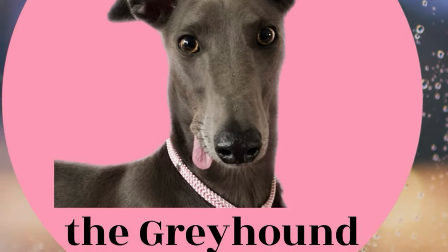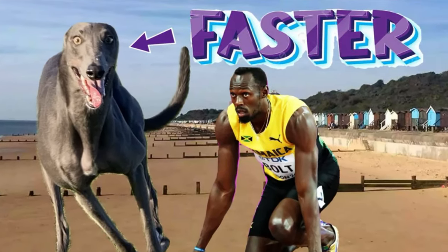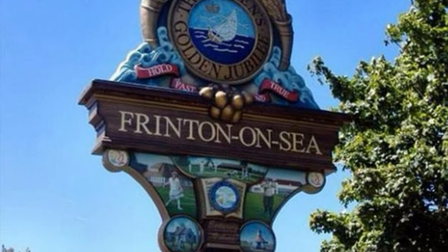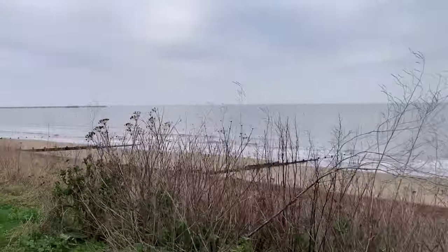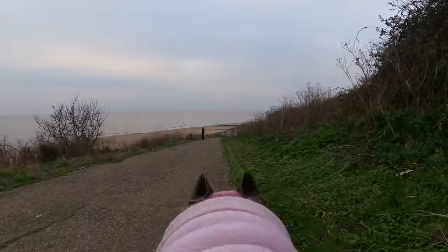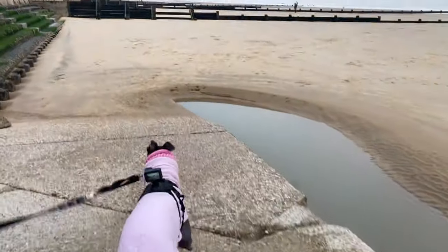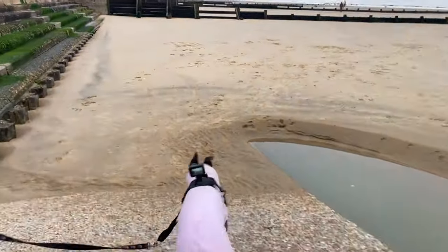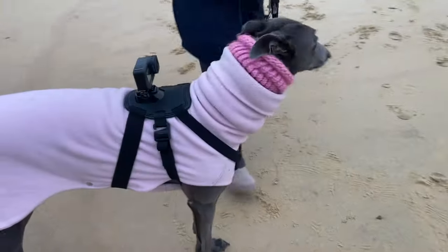Today we decided to try a new beach, a beach that was an hour's drive away from us. You'll see Fairy running faster than Usain Bolt on this beach today. It's called Frinton. We've never been here before, but it's one of the nicer beaches in our area. We have to drive an hour to get to our closest beach. This one's recommended for dogs because of the high sea wall all along the back, which makes it very secure so the dogs can't escape.